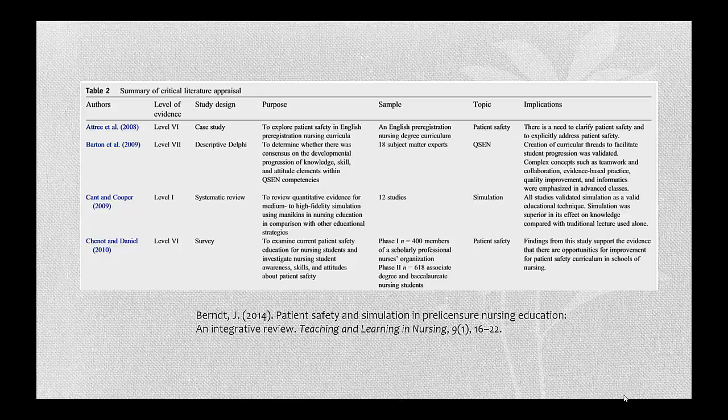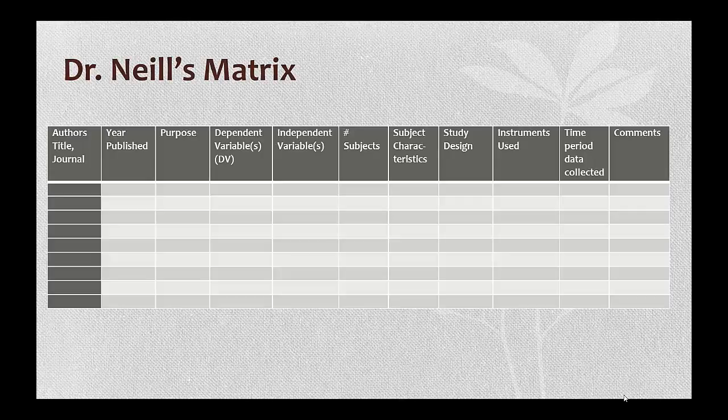You will see matrices pretty frequently in the nursing and medical literature. Journals like these mainly because it makes it easier for the author and readers to understand and view the characteristics of each study. You will see that the criteria will vary widely — it just depends on what each author considers to be important. Dr. Neal has created this very thorough matrix for you to use.